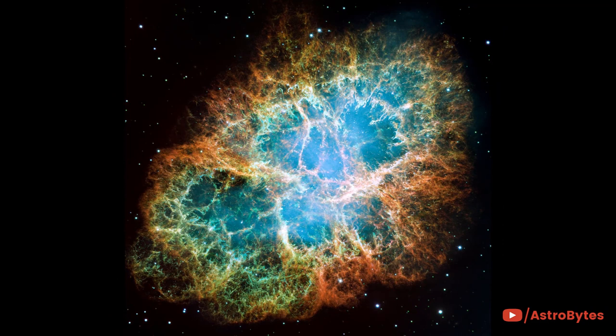This composite image of the Crab Nebula was assembled from 24 individual exposures. It is one of the largest images taken by Hubble and is the highest-resolution image ever made of the entire Crab Nebula — a six-light-year wide expanding remnant of a star's supernova explosion.